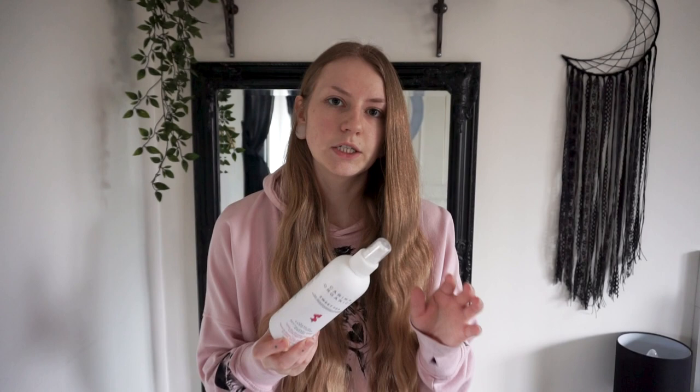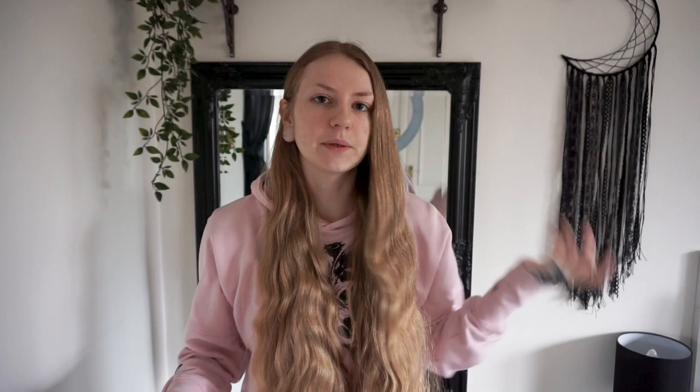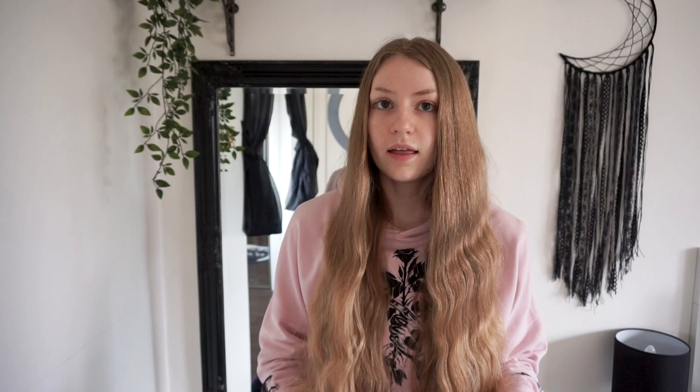The first product that I use in the morning is a liquid leave-in conditioner. The one that I'm going to be using is the Carina Organics Sweet Pea liquid leave-in conditioner. You can use any liquid leave-in that you like — this is just the one that I currently have. I also really like the Clea Hydrating Leave-in Conditioner, but I can't seem to find it anywhere in stock. I just like to do a few sprays on each side.